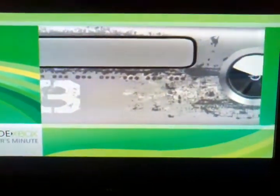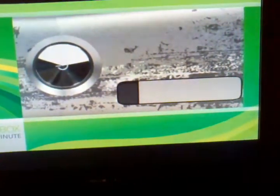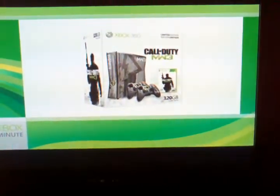The custom Modern Warfare 3 sound will play with the power of the console or a jet with it. And finally, separate from the console bundle, we have one other new piece of hardware for you.